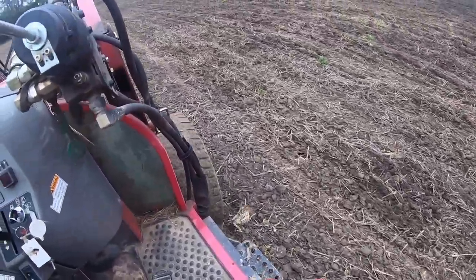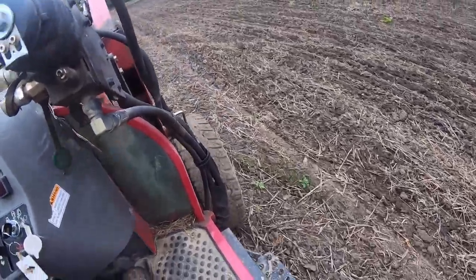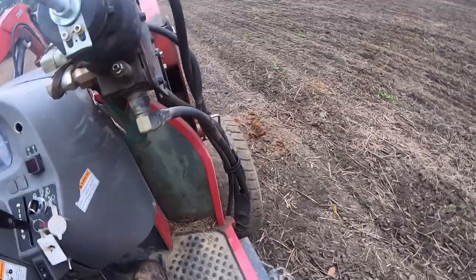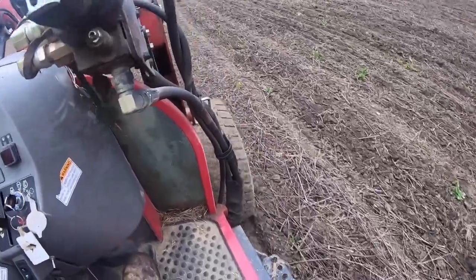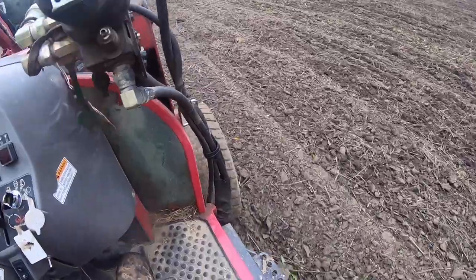You have to overlap, which means you hang the front tire off that mark - about two and a half feet or so. Auto-steer would be great. Oh, there's some horse manure - they fertilized with that.